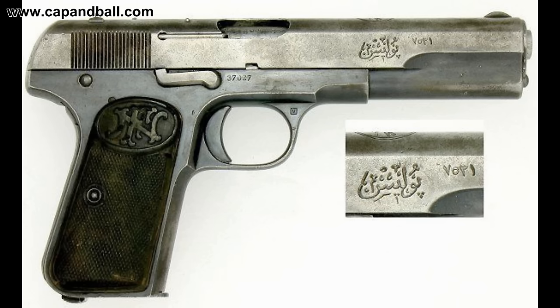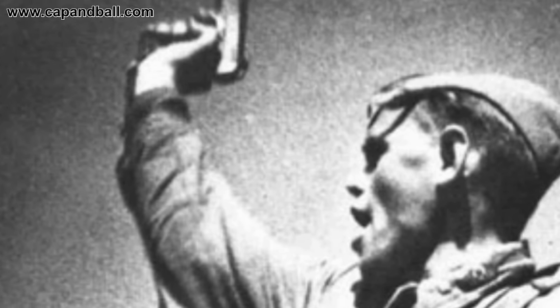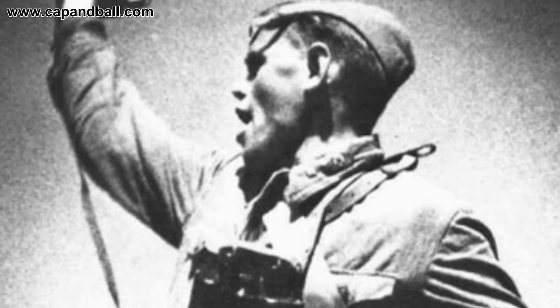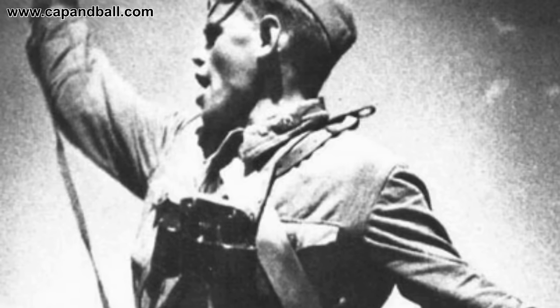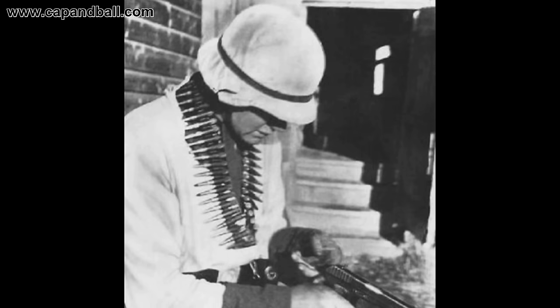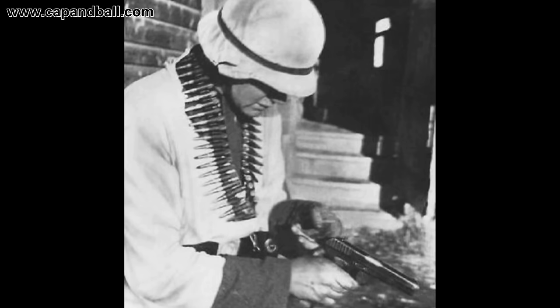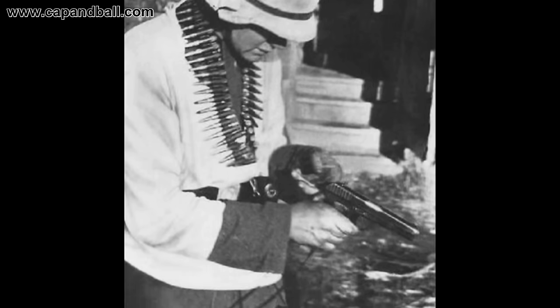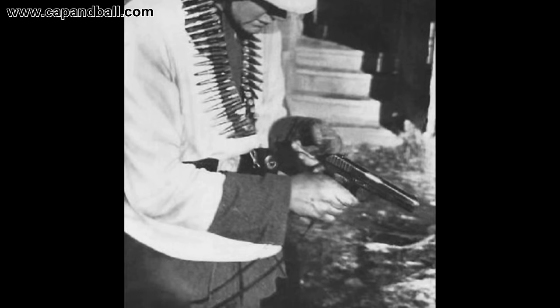In fact, the blowback operated pistol uses the short recoil tilting barrel system invented by John Moses Browning. With minor initial modifications, the TT-33 was pushed into service in 1933 and it was the most common sidearm of the Red Army in the Second World War. The TT pistol served until 1952 when it was replaced by the 9mm Makarov pistols.